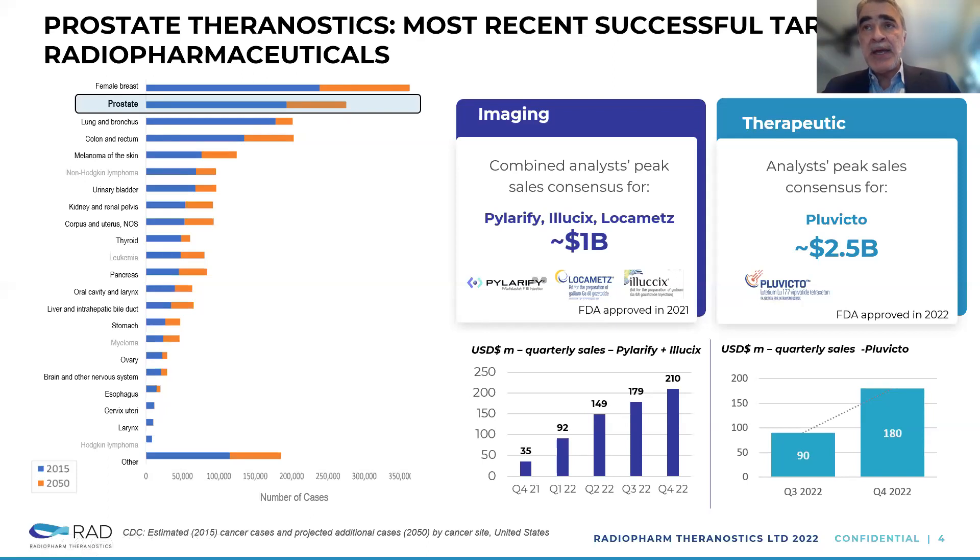On the right-hand side, we're looking at therapy. There is one product from Novartis that was approved early last year, with two quarters of reported sales. The name of the agent is Pluvicto. It nearly doubled — selling close to $100 million in the first quarter of launch and $180 million in the second quarter. There have been some slowdowns due to supply chain and manufacturing capacity. The consensus of analysts and what Novartis has indicated is that they're expecting peak revenues of about $2.5 billion. So this is a sizable market.